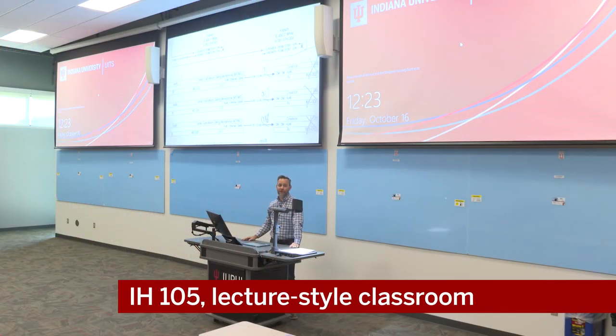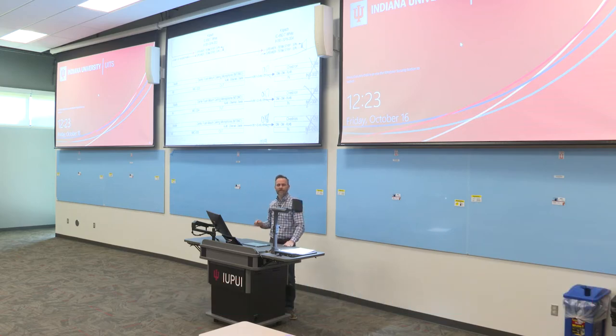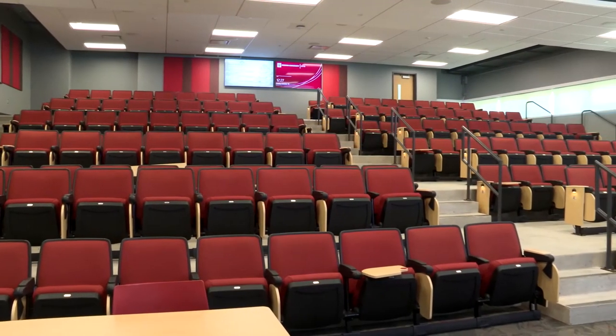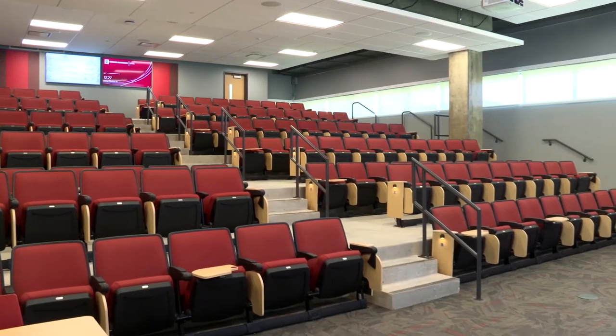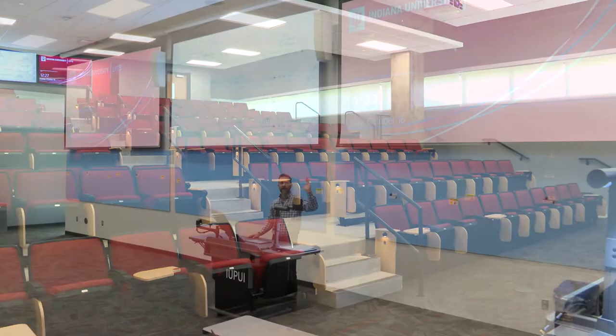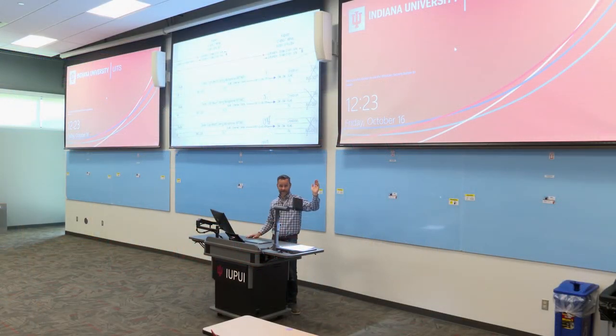Welcome to Innovation Hall Room 105. This is a traditional lecture style classroom. What you'll see above are three displays. Because of the viewing angle students split left and right, we wanted to make sure we could have two pieces of content where each side of the room could see the same thing. The far left and far right screens are mirrored, and then we have a central image as well — that can be a camera, computer, document camera, or split.